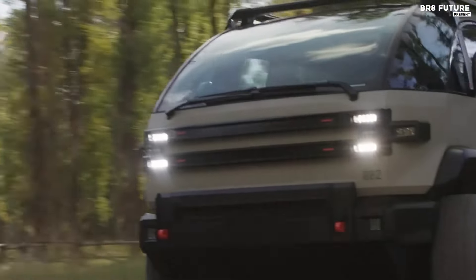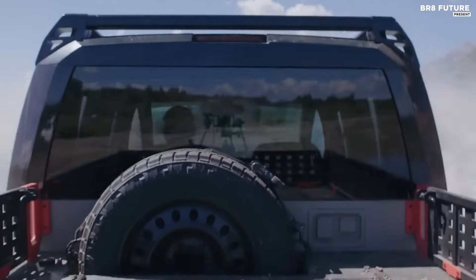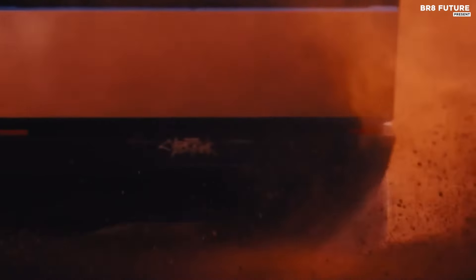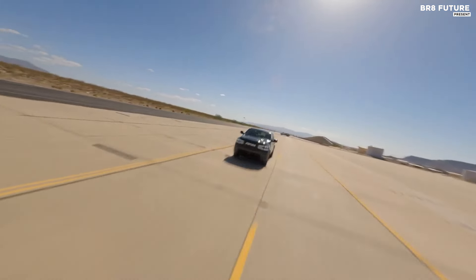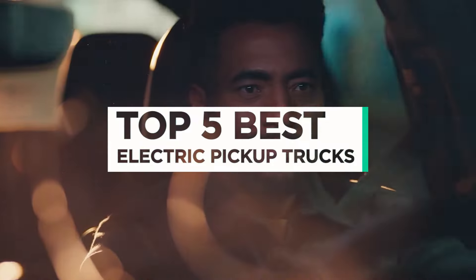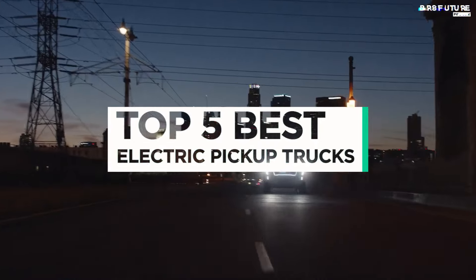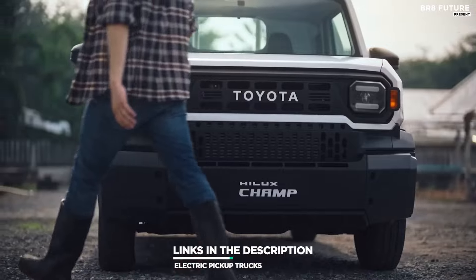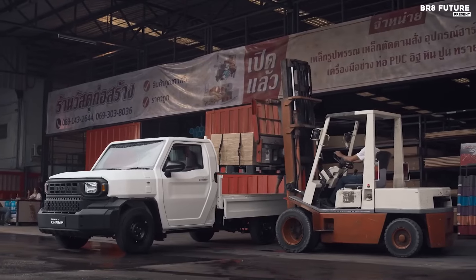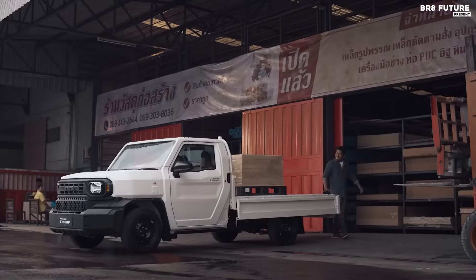Explore top electric pickup trucks that blend power, efficiency, and innovation. Leading models offer impressive ranges, fast charging capabilities, and robust performance, redefining the future of utility vehicles. That's where our guide to the top 5 best electric pickup trucks you can buy for this year comes in. All the links to products you'll find in the description below — let us know in the comments which tech-related topics you'd like to see in our next videos.